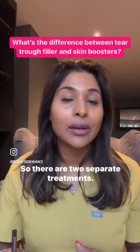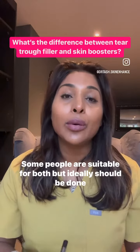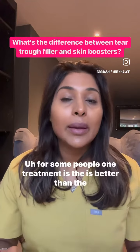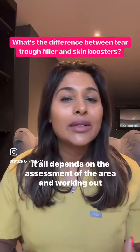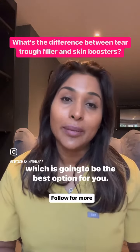So that's the difference — they are two separate treatments. Some people are suitable for both, though ideally they should be done at different times. For some people, one treatment is better than the other. It all depends on the assessment of the area and working out which is going to be the best option for you.